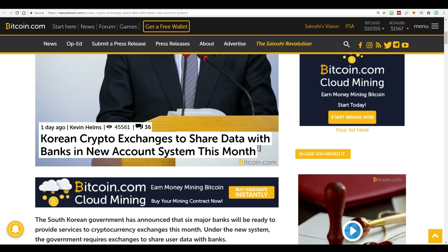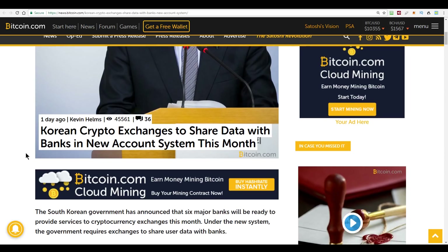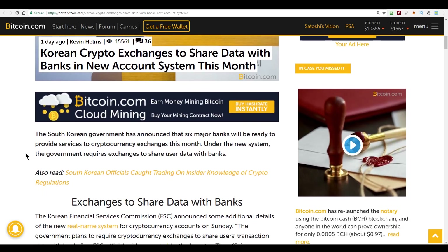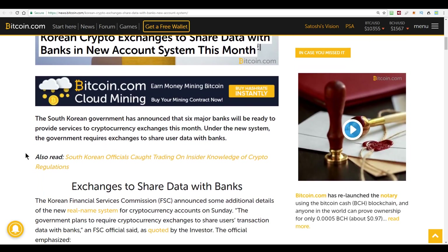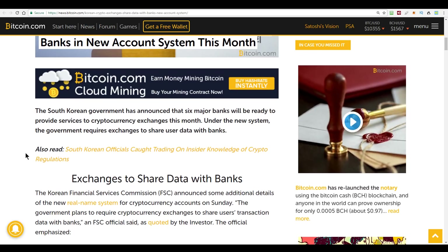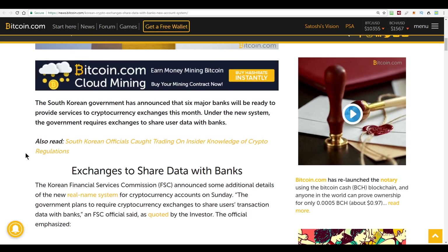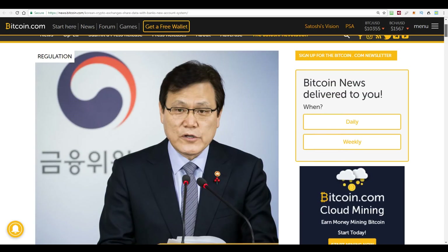Because this name matching is required, the exchanges are having to share data with the banks. The article also says this new system should be up and running by the 30th of January — just about a week away — but there is a possibility that some of these banks may have it up and running before then, and exchanges in Korea will start allowing people to trade once again. The benefit to the government is that they can also make sure all crypto activity is taxed. If they can't get the crypto trading information from the exchanges, they can now just get it through the bank instead, which is a pretty tight system.